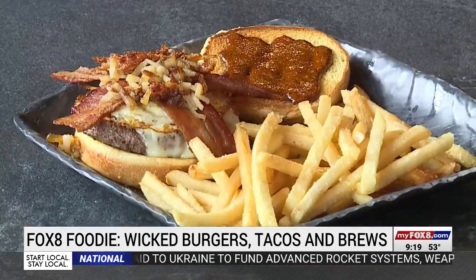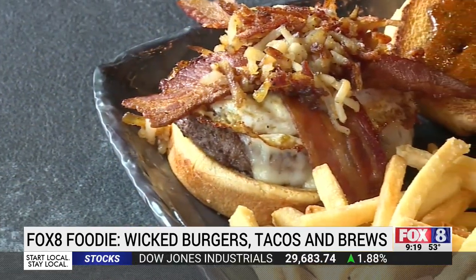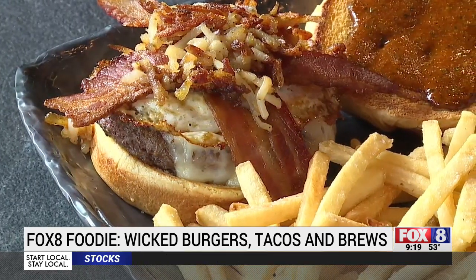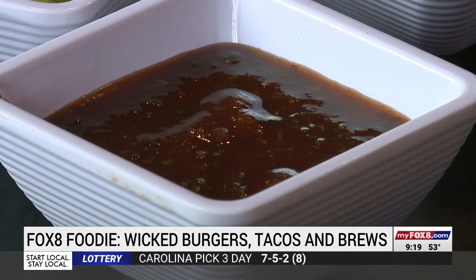I had to taste test that one — it's delicious, I really like it. The most popular burger is the Moo Eats Too: basically a burger served with breakfast on a bun — eggs, bacon, hash brown, and ancho chili sauce. The tacos come topped with some unusual ingredients too.